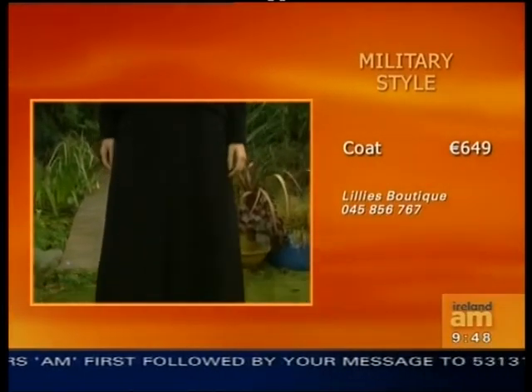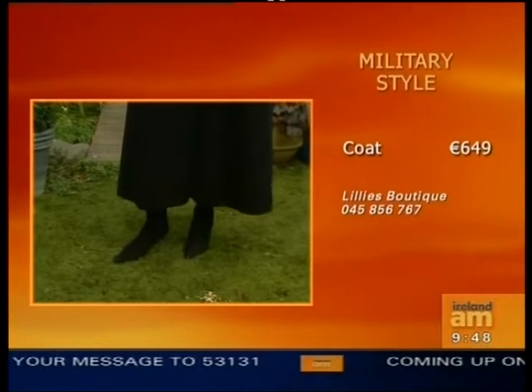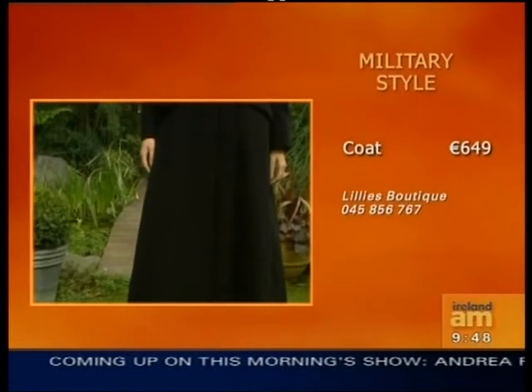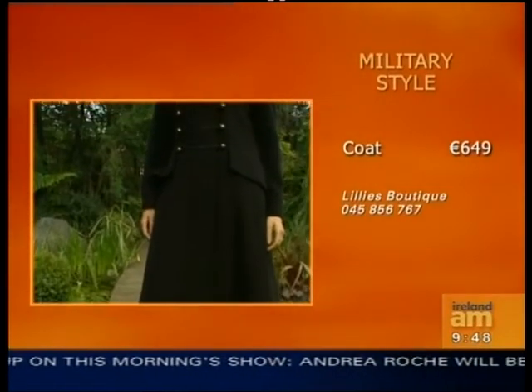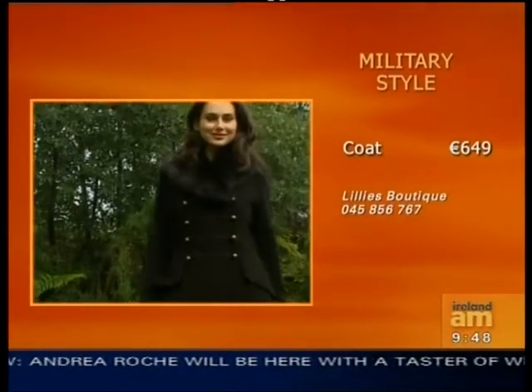Would you have to be very tall to wear this type of thing? No, you wouldn't, but if you were too small, obviously, a full-length coat — sometimes full-length coats don't suit you if you're really, really small. But Lily's have an amazing range of coats, and we're just going to be getting a sneak preview of some of them. There's a great buzz in the town about the new shop.